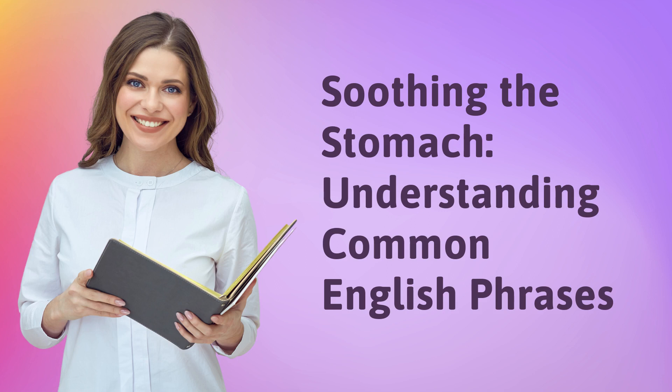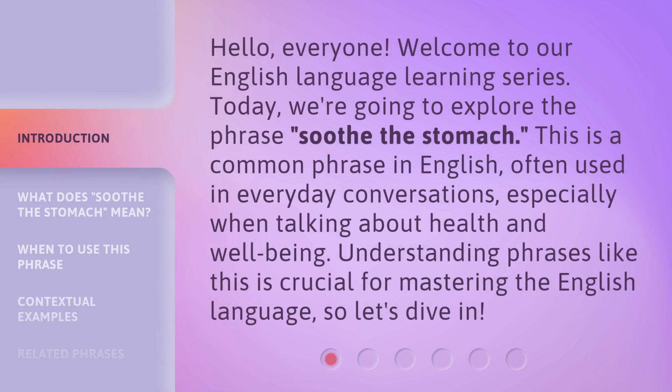Soothing the Stomach: Understanding Common English Phrases. Hello, everyone. Welcome to our English language learning series. Today, we're going to explore the phrase 'Soothe the Stomach.'